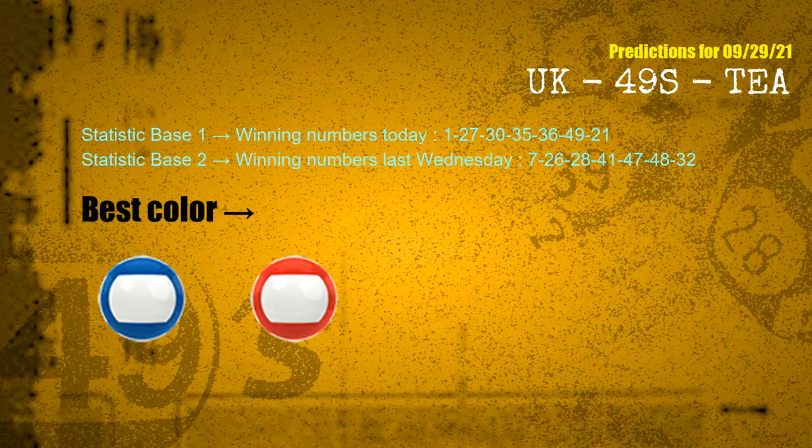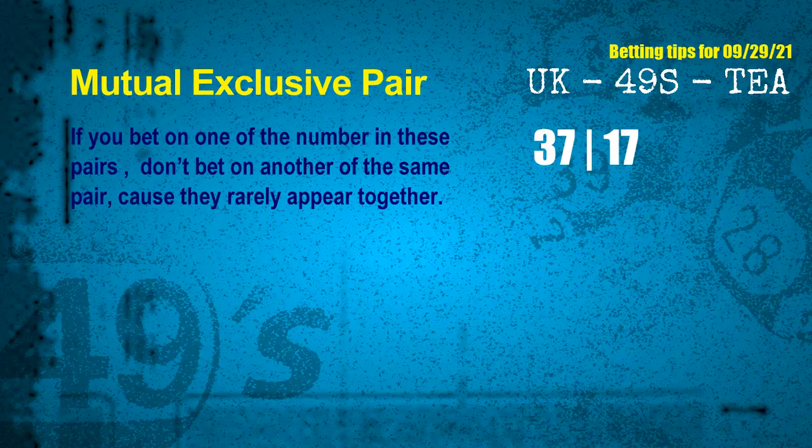According to the statistics above, with winning numbers today 01, 27, 30, 35, 36, 49, 21 and winning numbers last Wednesday 07, 26, 28, 41, 47, 48, 32 — the frequent following colors are blue and red. Now we have some following ones and ball colors. Here are some tips to increase hit odds, such as mutual-exclusive pairs.